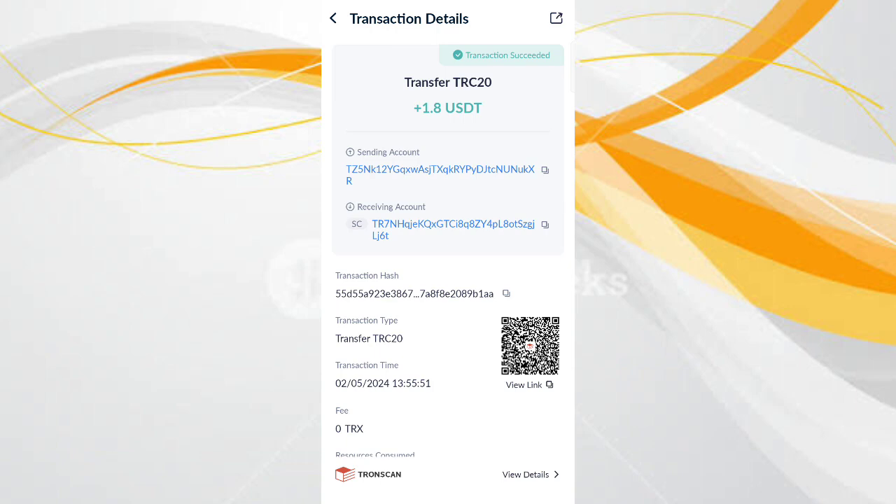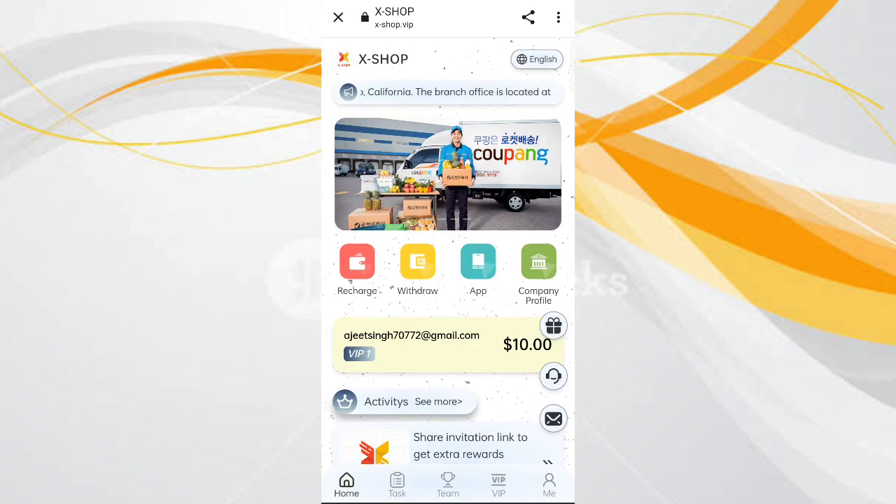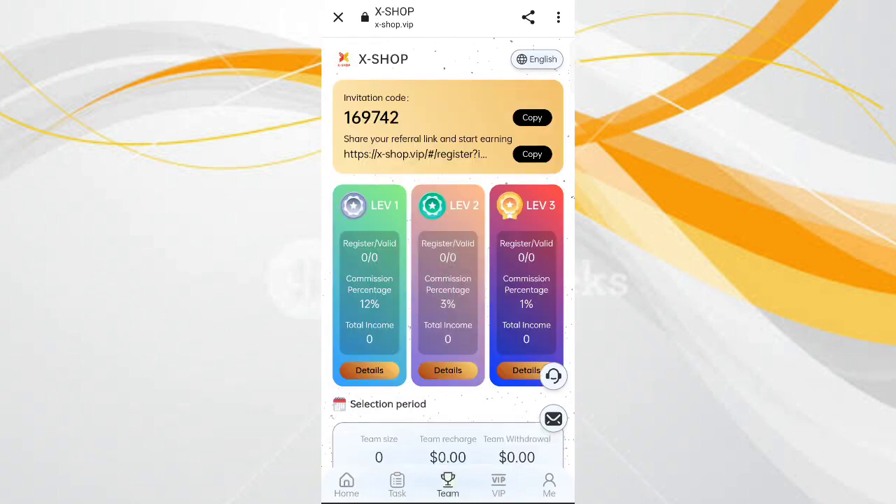You can see on the screen 1.8 USDT is successfully received in my wallet. This is how you can withdraw your commission. Now I will tell you how to invite — click on the team. If you invite your friends as referrals you can earn commission: level 1 gets 12 percent, level 2 gets 3 percent, and level 3 gets 1 percent commission.